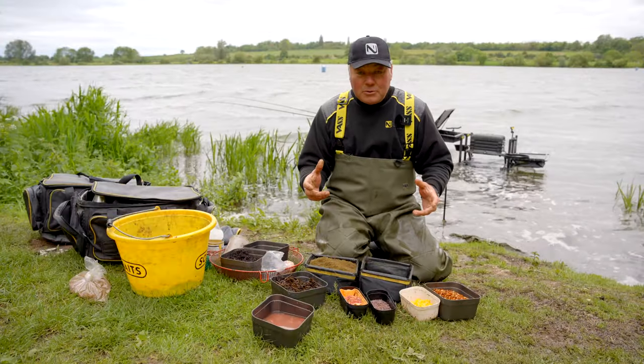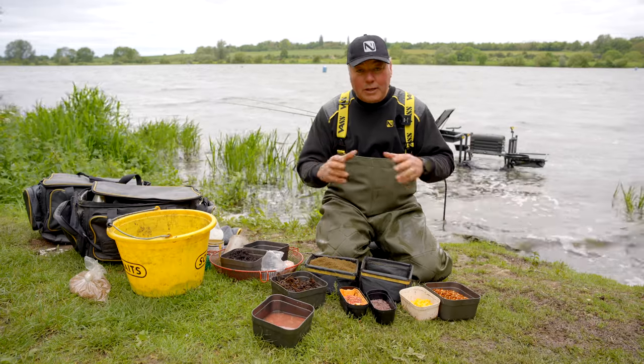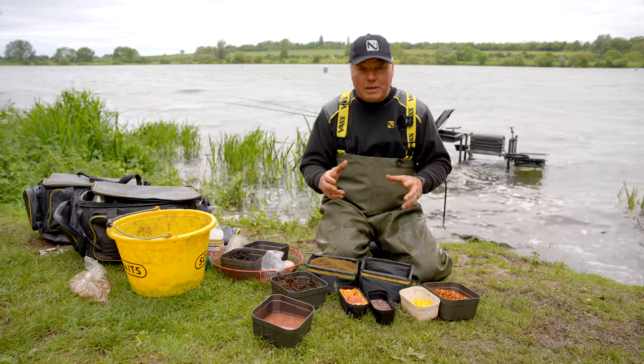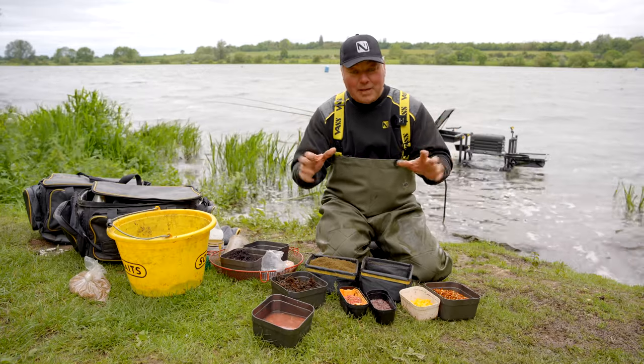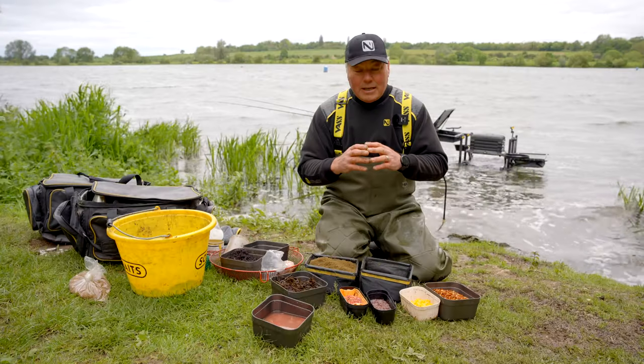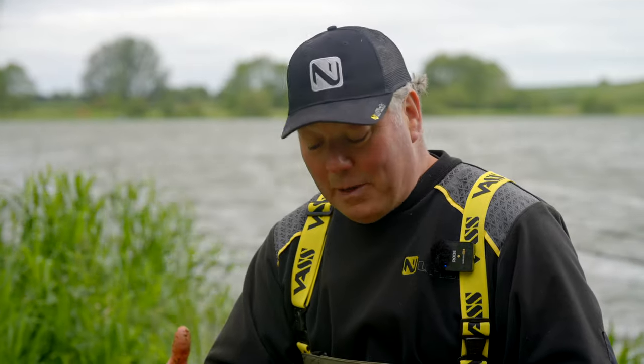I ran through the bait I'm going to use today but here's how I'm actually going to apply it. There are big roaming shoals of bream here, so what you've got to try and do — they'll be there when you start but they're not always in front of you. As they're coming along and finding your swim you need to hold them. Personally I'm looking to catch lots of big fish, therefore I need to hold them on a big patch, so I'm not going to be shy about bait.